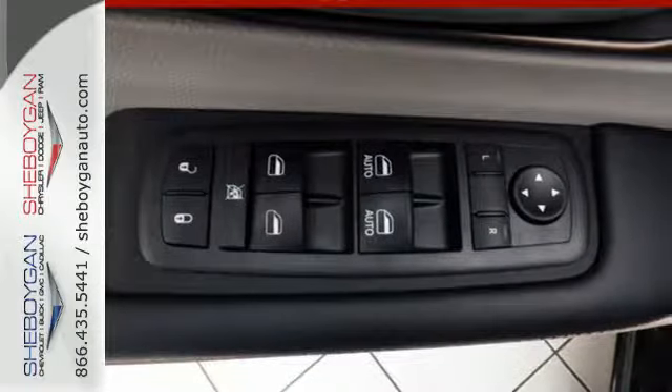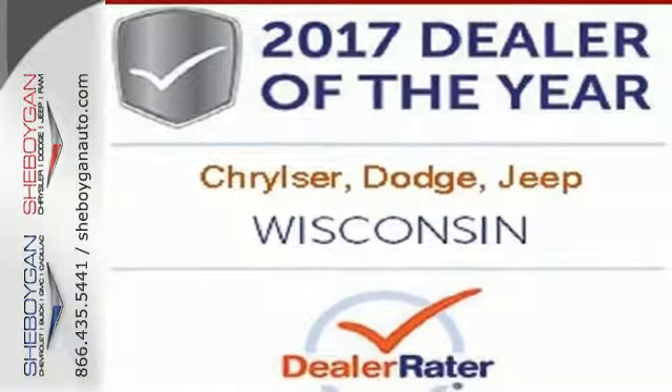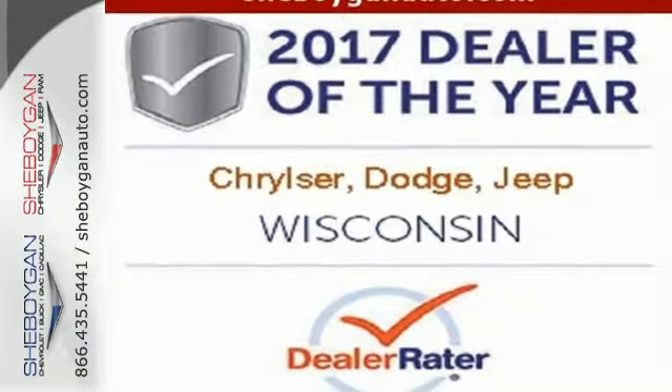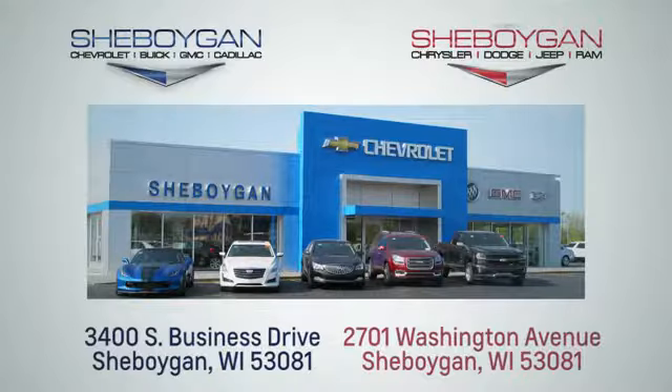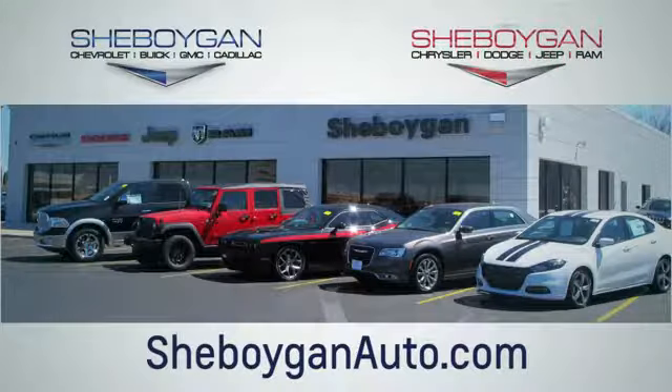It's been carefully crafted to help you achieve more than ever before. Take this Pacifica home today. Choose Sheboygan Auto. We are conveniently located at 3400 South Business Drive or at 2701 Washington Avenue in Sheboygan, Wisconsin. Sheboyganautos.com.